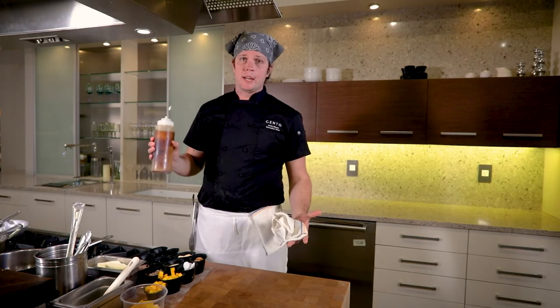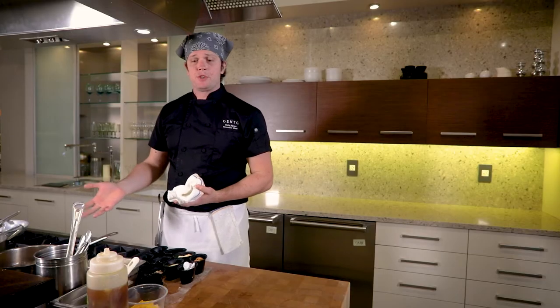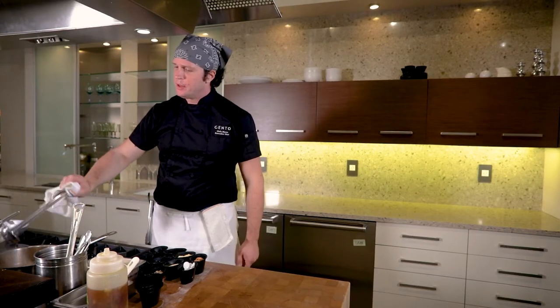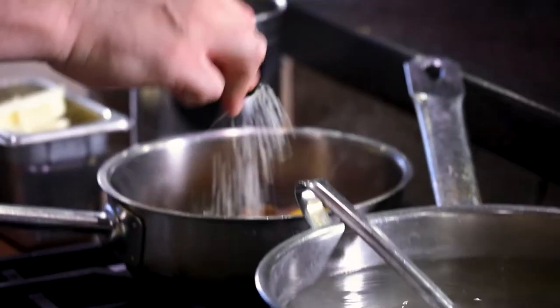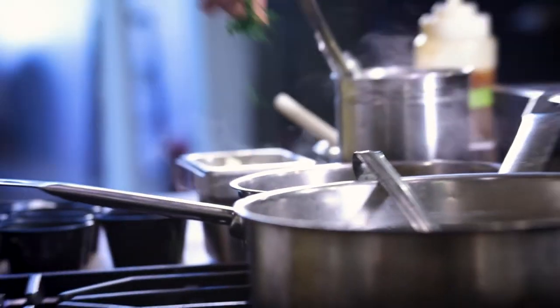We'll sauté everything today in brown butter, starting with duck confit, and as this is nearing completion I'll begin to cook the ravioli. I take a little bit of water from the pasta pot, add it to the vegetables and the duck, add a little pinch of parmesan cheese, a little piece of butter, and parsley.